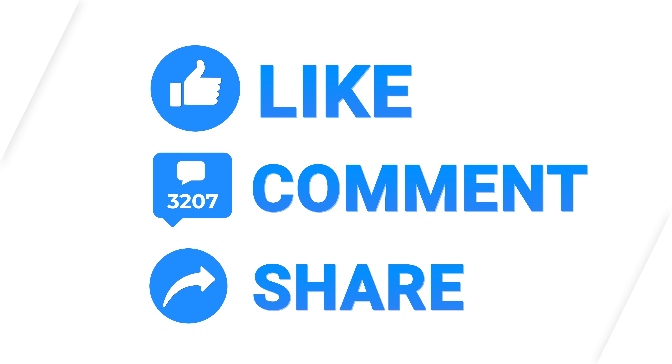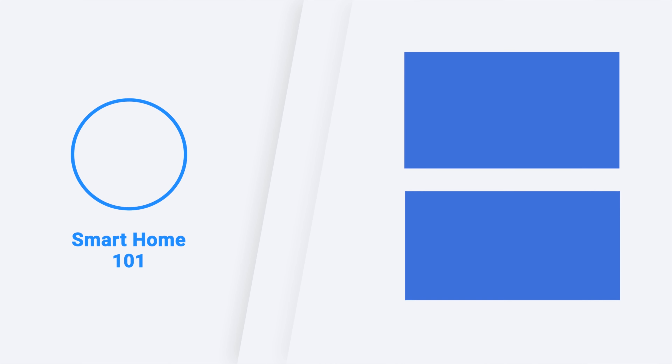So, this was our list of the top 5 best smart dishwashers for you. Thanks for watching this video. Like, comment, and share with your friends if you have found this video helpful. Subscribe to our channel if you want more videos like this on your feed.